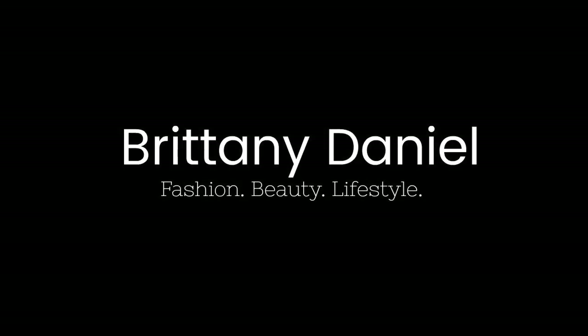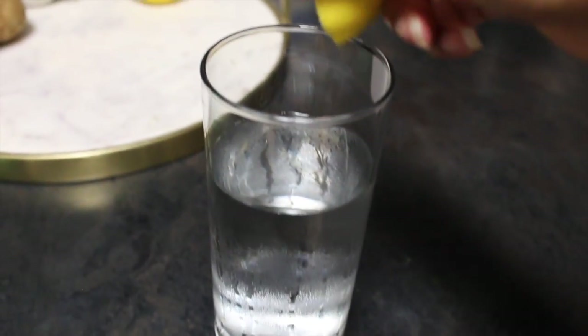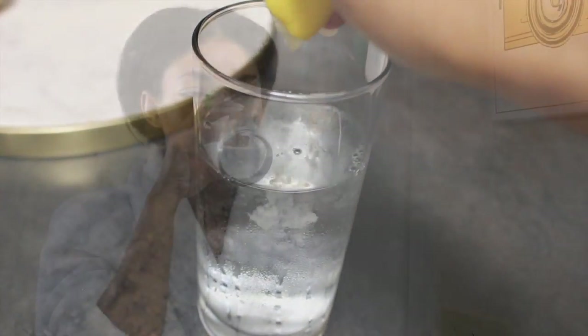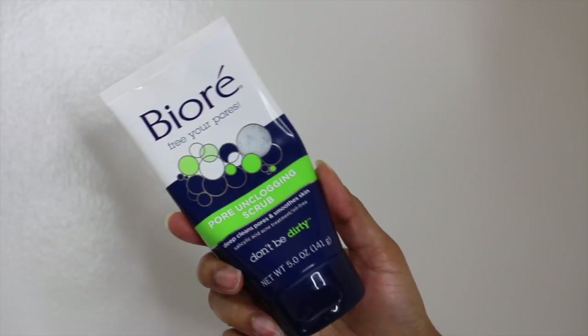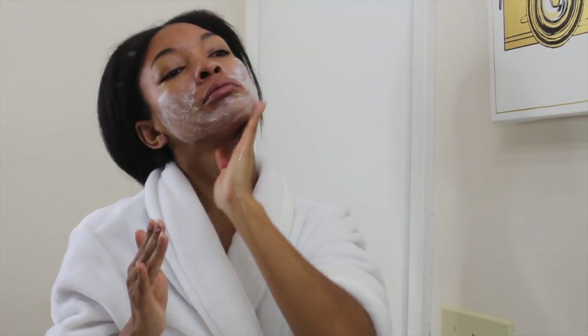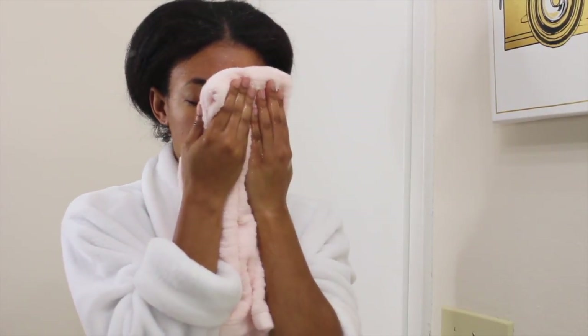Everything I do, I do it with a passion. When I'm doing my morning routine, water is an essential part of any skincare routine. So the first thing I like to cleanse and exfoliate with my Biore Free Your Pores Pore Unclogging Scrub. And I just rinse my face with lukewarm water and pat with a towel.